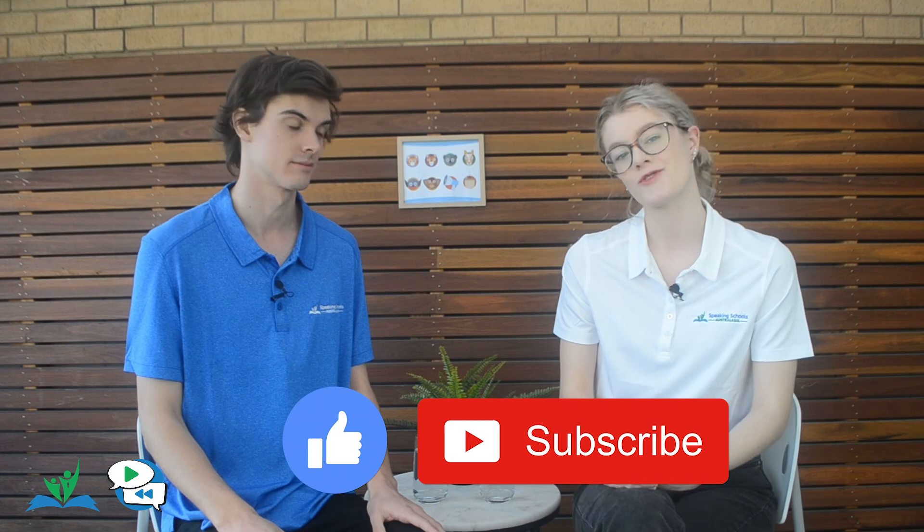And that's our introduction to principled arguments. Thank you for joining us, Maddie. I do enjoy principles. Make sure you try and incorporate some into your next debates, and make sure you check out our other videos and like and subscribe to see more fun tips and tricks from us. See you next time. Bye.